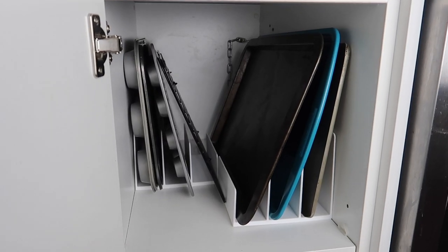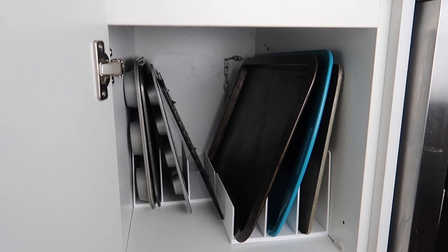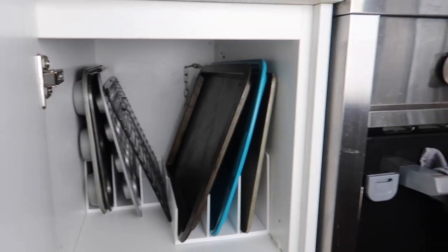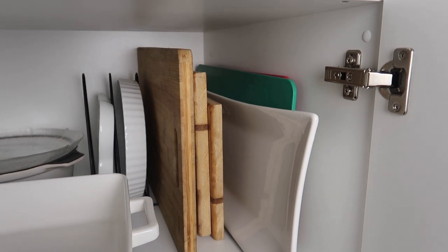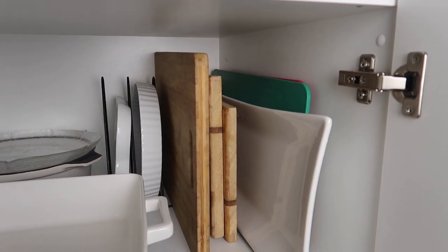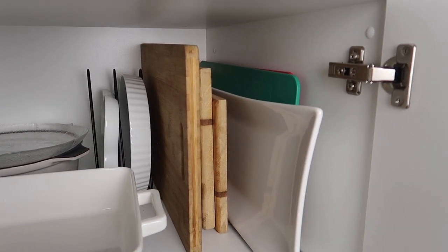For my baking trays I use a file holder — a white plastic one. This file holder would also work great for storing plastic container lids vertically so you can see what you need. If you want a higher one, I use a file rack for serving dishes. The black file rack is much higher and works really well for chopping boards — that wooden chopping board just sits in it vertically. So the file rack and file holder work great for chopping boards, plastic lids, and baking trays.